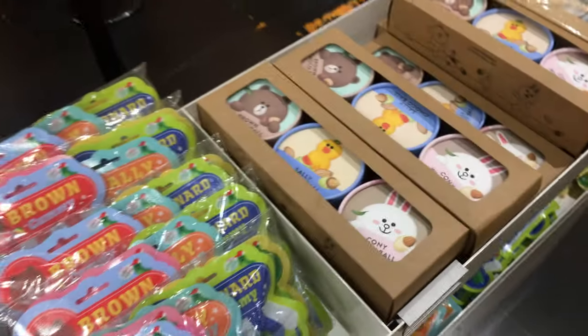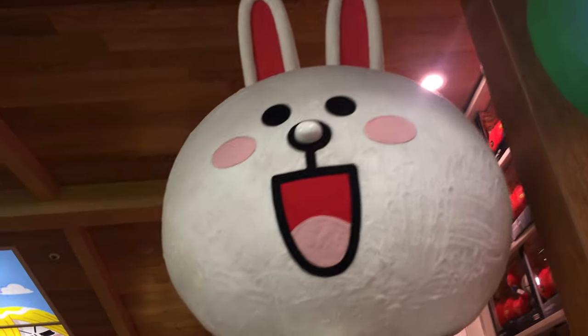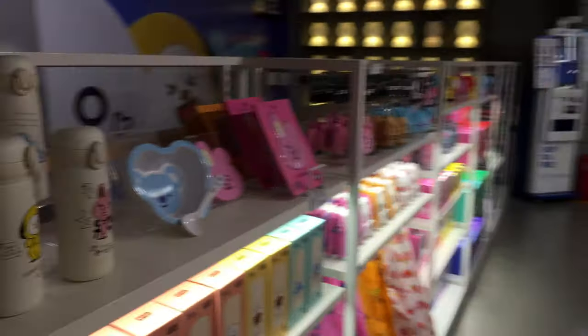In this area by the cashier they have a bunch of different snacks. These would make really cute souvenirs or gifts for friends. Alright, we're going to go upstairs. Most of the Line stores I've been to have a small photo zone where you can take pictures.